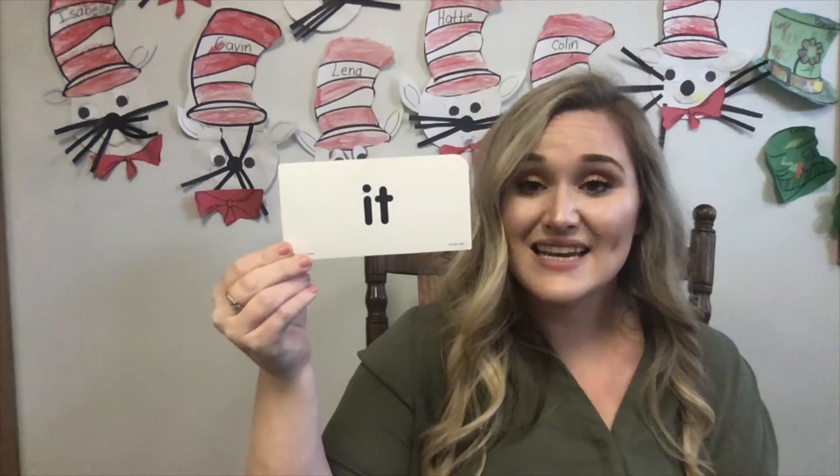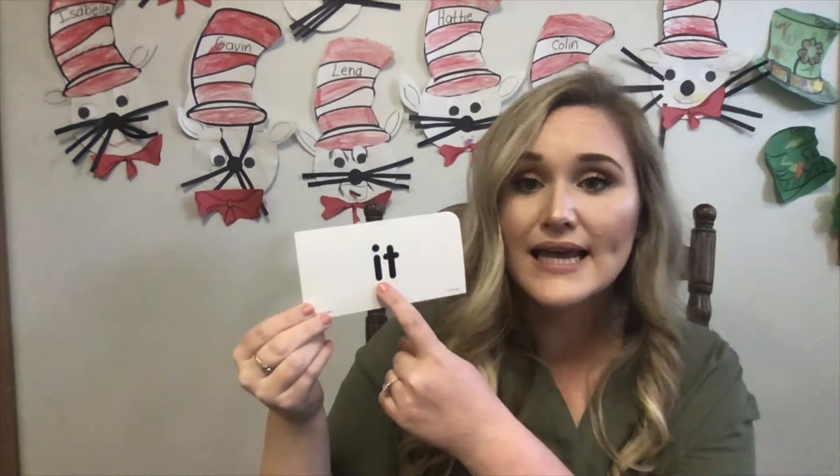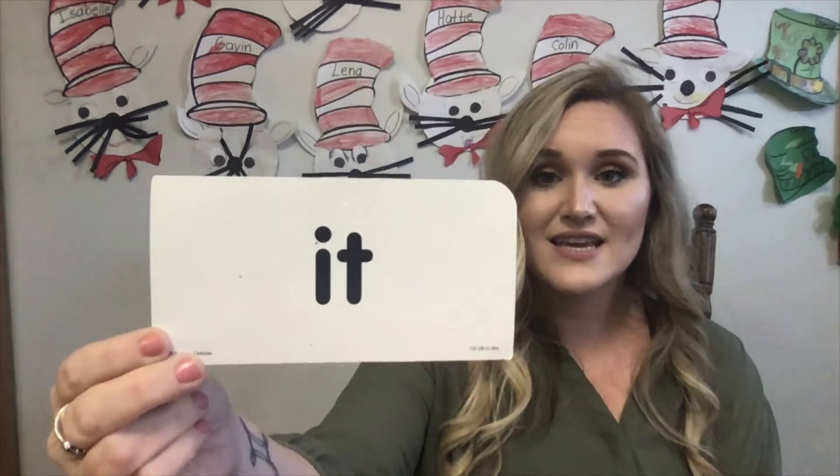I wonder what the next word is. It. I-T spells it. Can you guys spell it with me? I-T. And that spells it. Very good. This one's a little bit tricky. Can you guys help me at home with a sentence for this word, it? I have a good one — it is the month of March. Good job. Can you think of one at home? Nice.